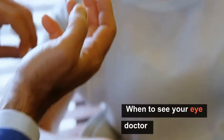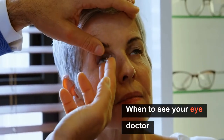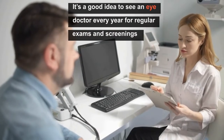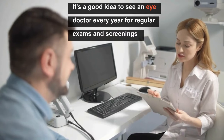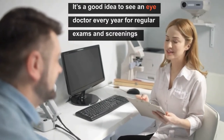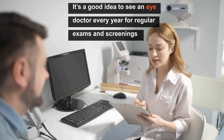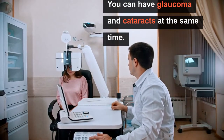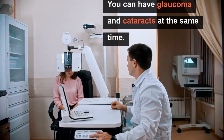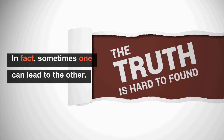When should you see your eye doctor? It is a good idea to see an eye doctor every year for regular exams and screening for both glaucoma and cataracts. You can have glaucoma and cataracts at the same time — in fact, sometimes one can lead to the other.